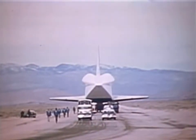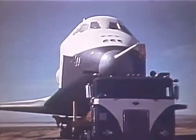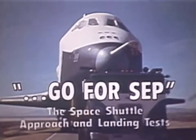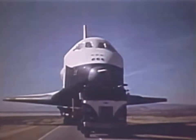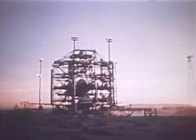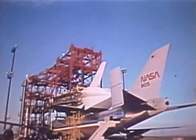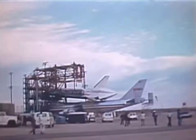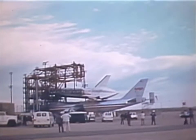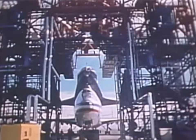Now, performance and reliability must be proven in the approach and landing tests of the Orbiter Enterprise. For testing, the 75-ton spacecraft will be carried atop a 747 jumbo jet to an altitude of about five miles, then released by firing a set of explosive bolts. The test will be carried out in three stages: the captive inert phase with no orbiter crew aboard, then the captive active, and the free flight stages, both with astronaut crews at the orbiter controls.